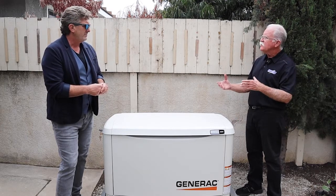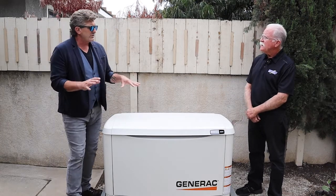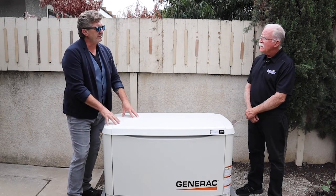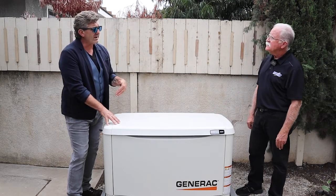When the power goes down, the generator kicks in in less than 10 seconds. When power comes back on while the generator is running, the automatic transfer switch tells the generator to shut down and you're back on utility power — and there's nothing you have to do. It takes care of it all for you automatically.